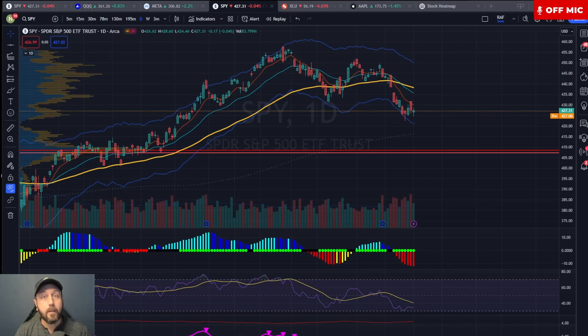Hey gang, Nate Baer here, lead technical tactician for Monument Traders Alliance and Trade of the Day. In today's video, I want to go over the indexes and I want to show you my favorite chart on the planet right now. So let's dive right in.